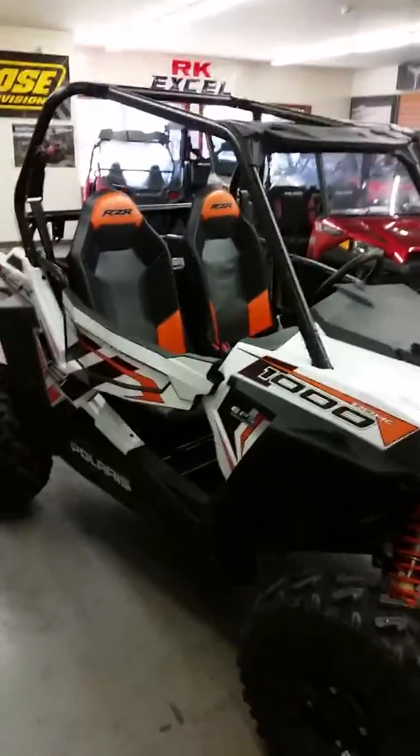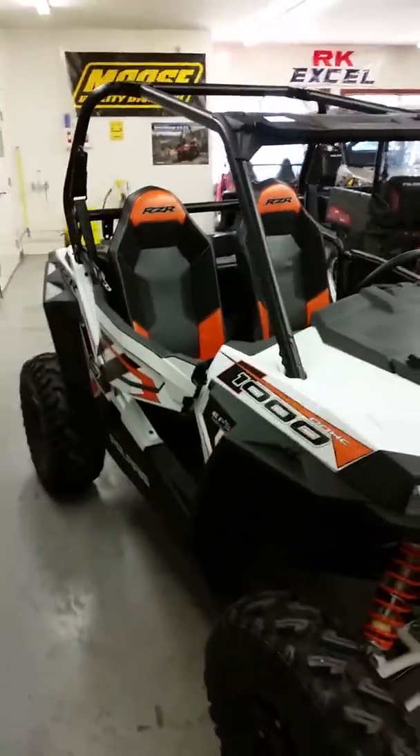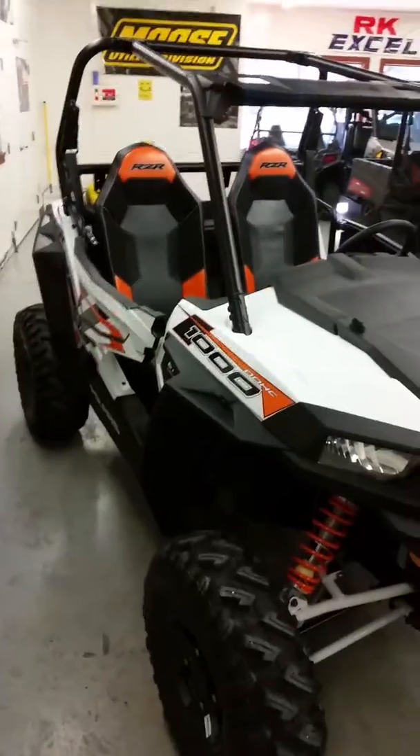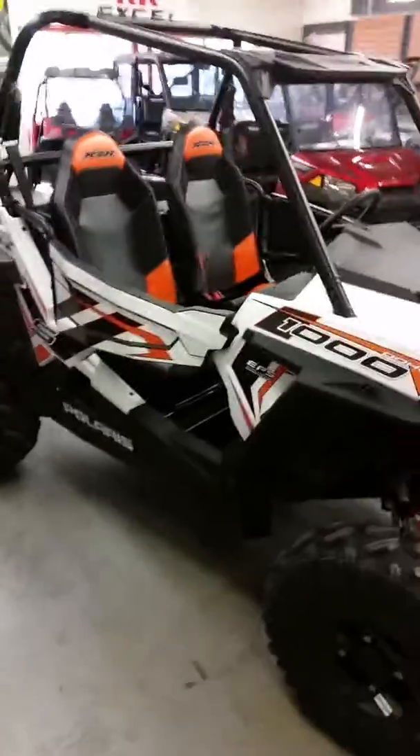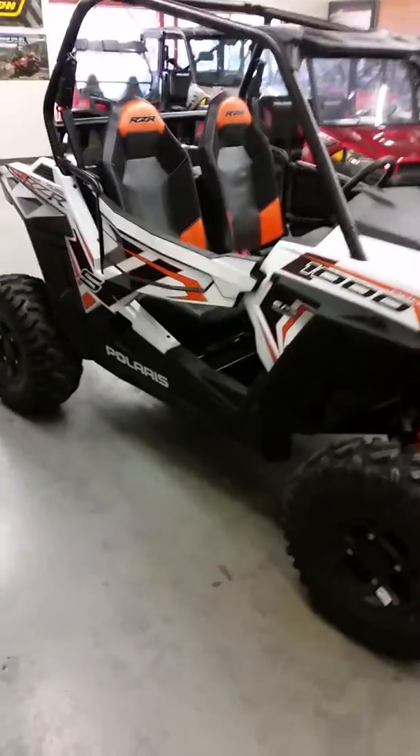Hello everybody, this is Dwight from Outdoor Power, 2703 Broadway right here in Quincy. Doing some walk-around of some showroom stuff, units that we just got in — new models for this year, stuff like that.